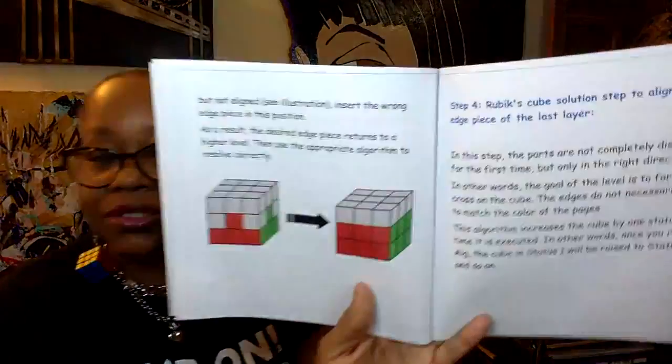Step four: align the edge pieces of the last layer. The parts are not completely solved yet — only pointed in the right direction. The goal is to form a cross on the cube; the edges don't necessarily have to match the color of the adjacent faces yet. This algorithm advances the cube by one status each time it is executed, so you apply it one to three times to complete this step.